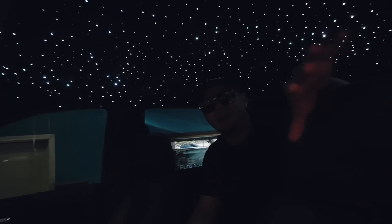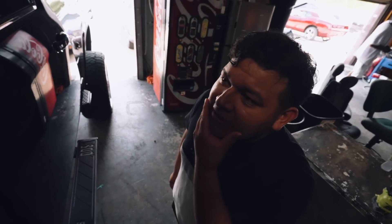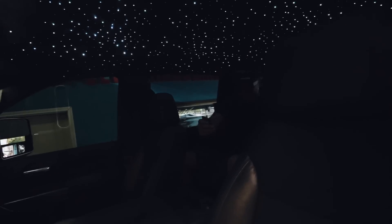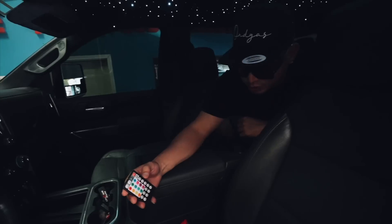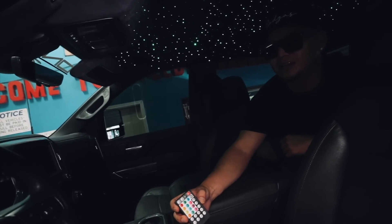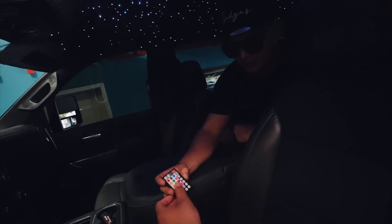I feel like I'm in a Rolls Royce, bro. We did this to the single cab black one that we had too, but it just feels different in a four-door — I don't know. The coolest part is that we have a remote, we can change the colors. And there's a fade mode — it'll change through different colors by itself automatically.